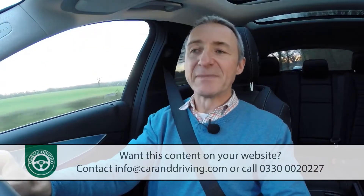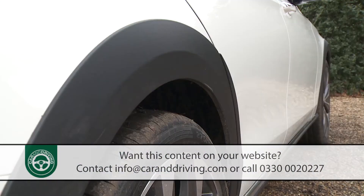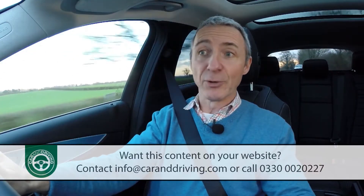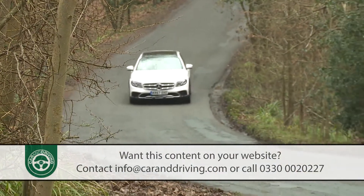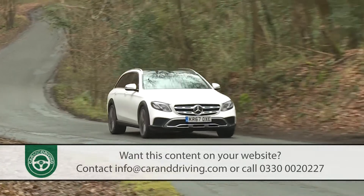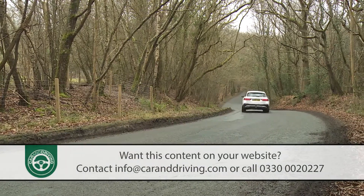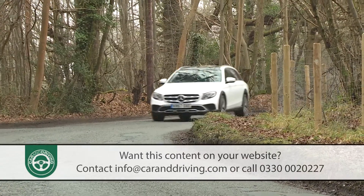As soon as Mercedes launched its Air Body Control air suspension system in this 10th generation W213 series E-Class range in 2016, a model variant like this All-Terrain derivative became possible. Air suspension is, after all, the key thing that differentiates a full-sized estate with SUV capability from a mid-sized model with this kind — like, say, Volkswagen's Passat All-Track.